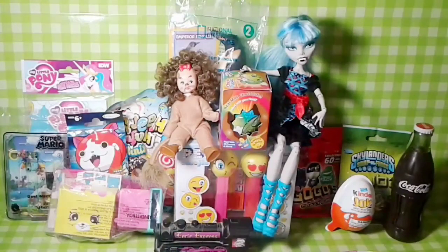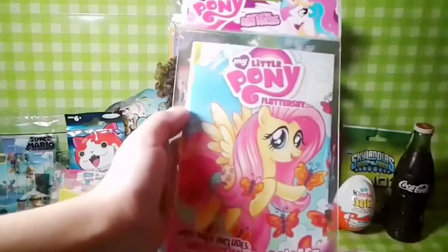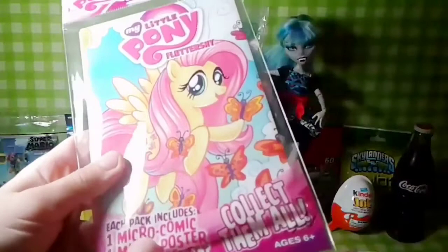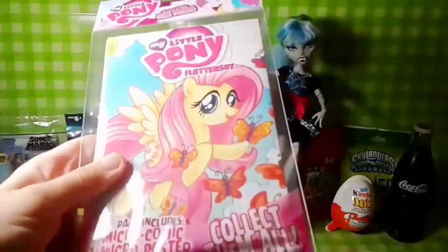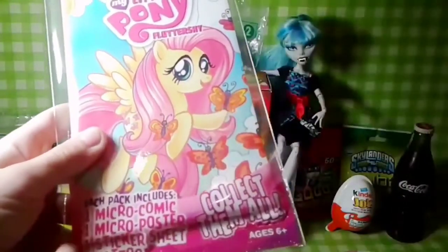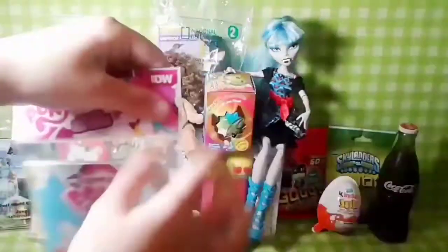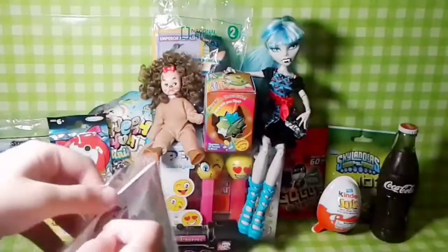So we want to open up first. I want to open up this one — My Little Pony comic. There's comics in there and a poster in there. And stickers, sheets, and tattoos. There you go. Let's see what you got.